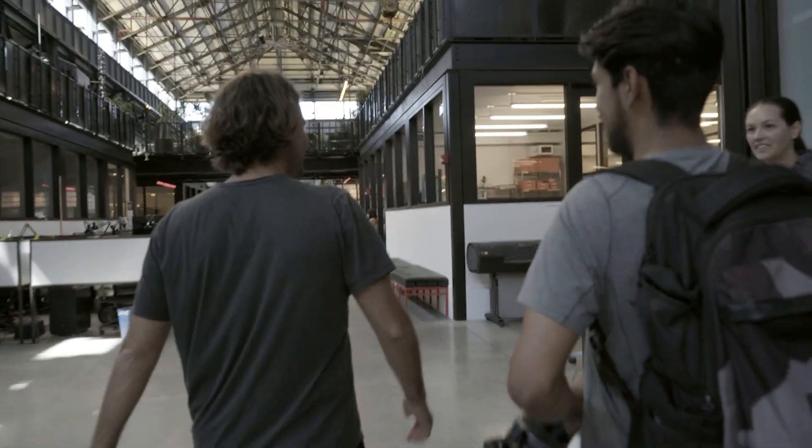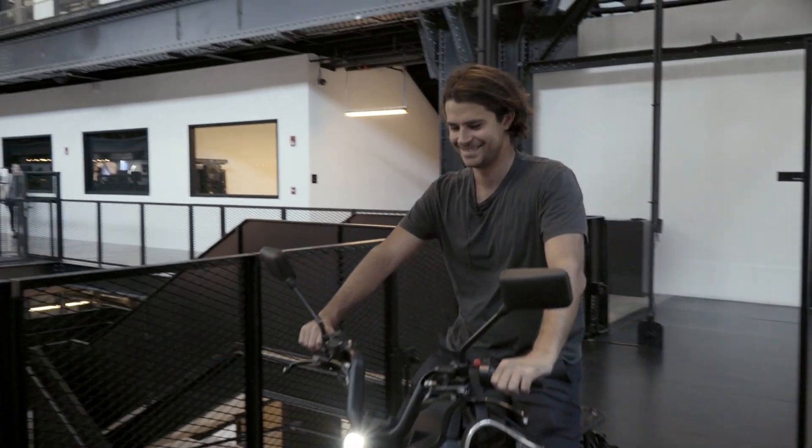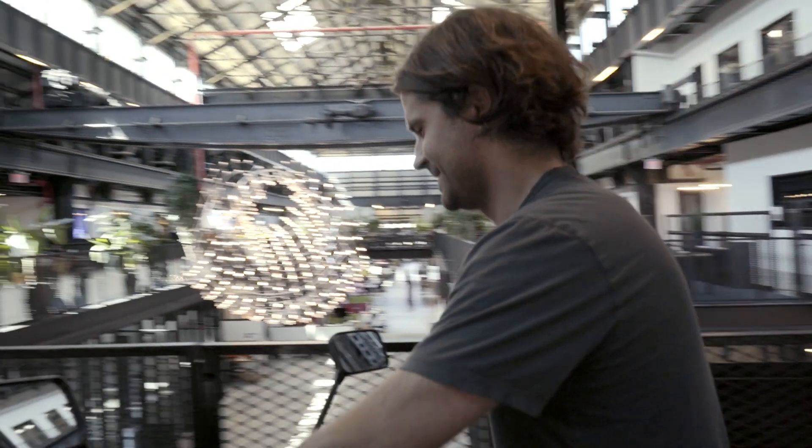To get a better idea of the bike, we went over to their site in Brooklyn where co-founder Nico Niguel was able to give us a more in-depth look. Thanks for coming by, I'm Nico.